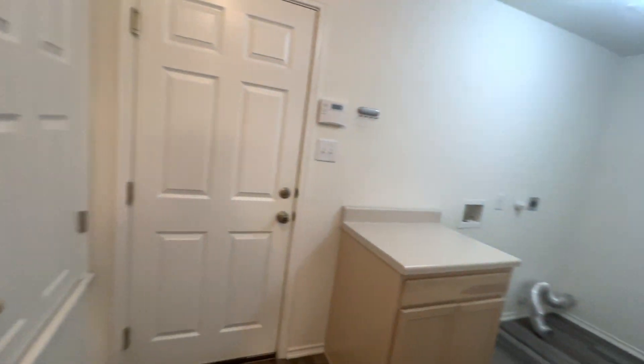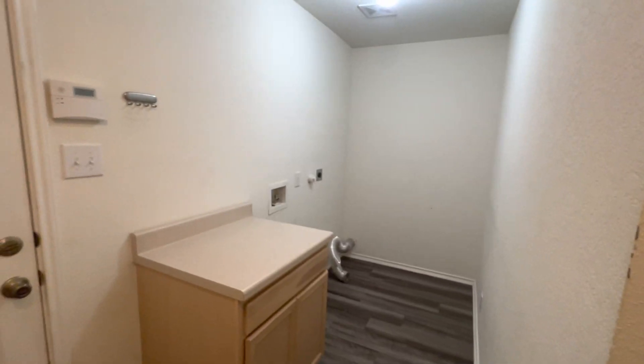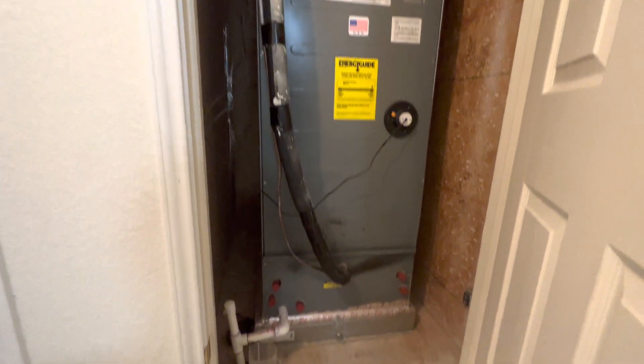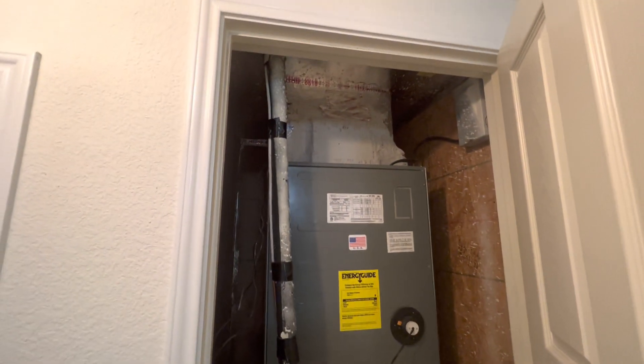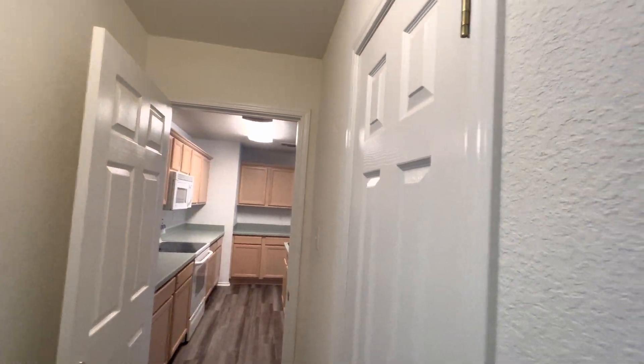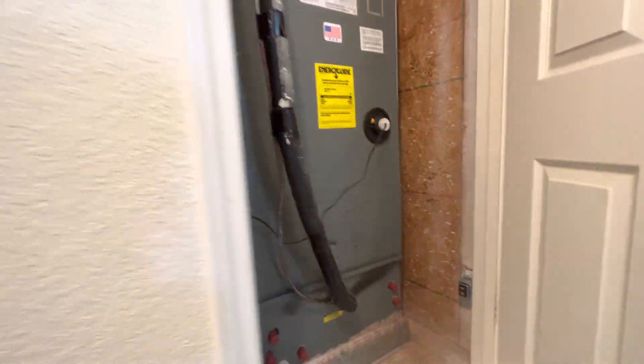There's a pantry here, then your washer and dryer. Having a cabinet next to the washer and dryer is very convenient — I'm a fan of that. The air conditioner doesn't look bad. It looks like it was manufactured in 2013, so this unit is about nine years old.